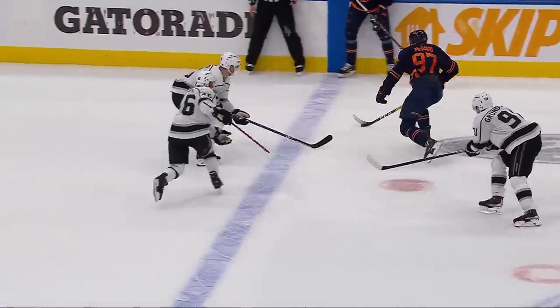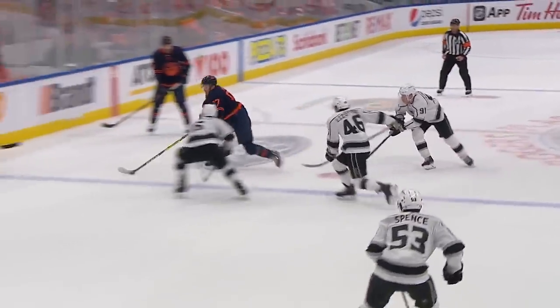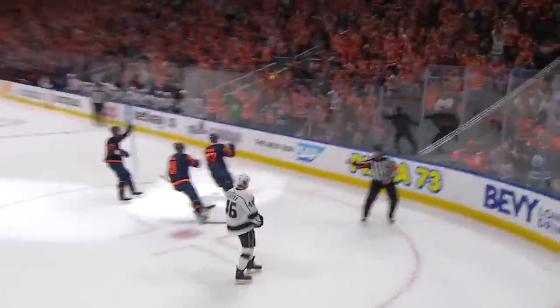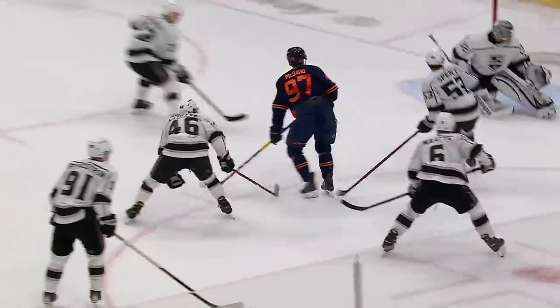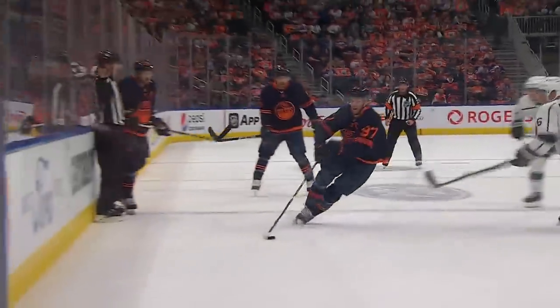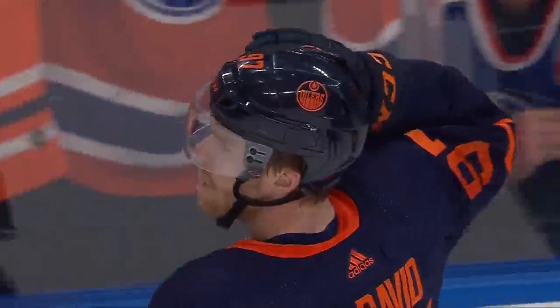Connor McDavid moving in with speed — he shoots, he scores! He just takes this and walks through four Los Angeles Kings and zips this one short side on Jonathan Quick. Head up, walks on the line — you can see the extension by Manta, but no chance on that one. Manta tries to poke-check him at the line, and he buries it.